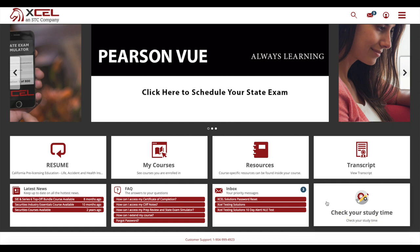As a bonus, you'll also find links to the latest industry news, facts, and your student inbox. You can even schedule your state exam right from your dashboard.